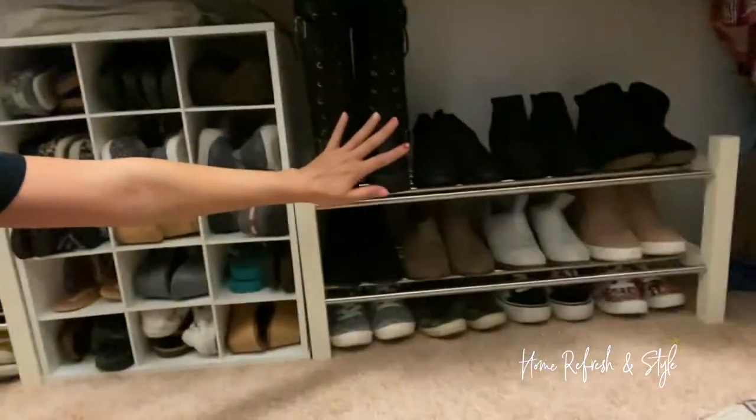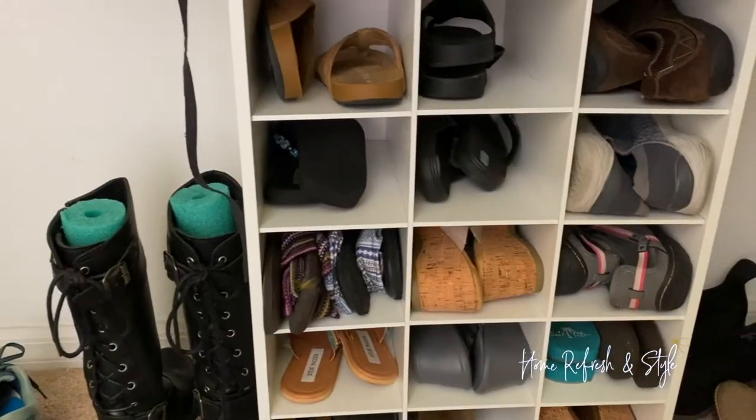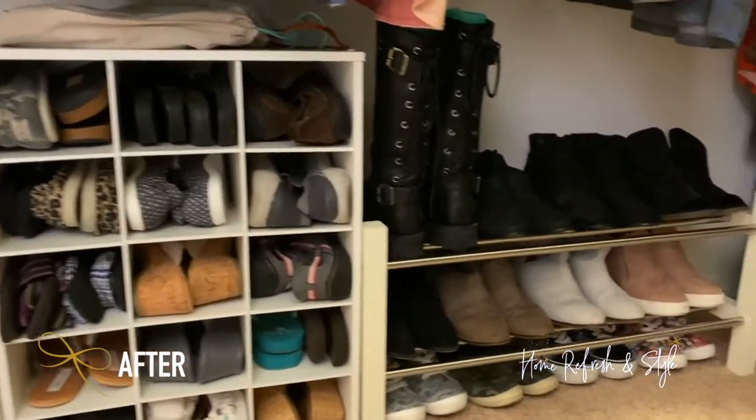Then we put her flats and flip-flops here. So it literally looks like a wall of shoes — if you remember that craziness that was happening before. This is why it is so important. Get those baskets for up top, then get your matching hangers, and then store those shoes.